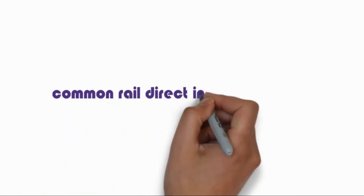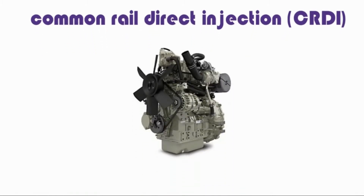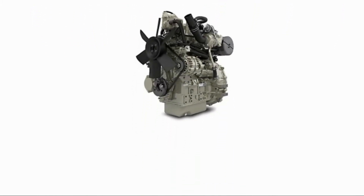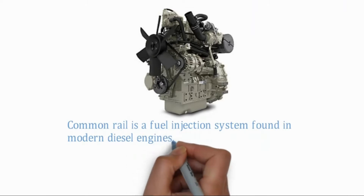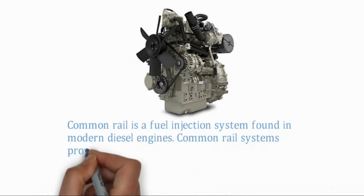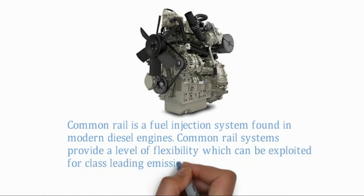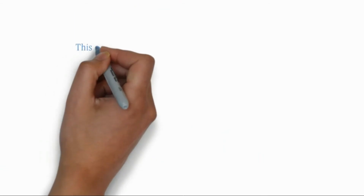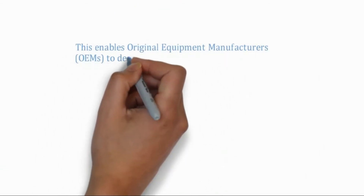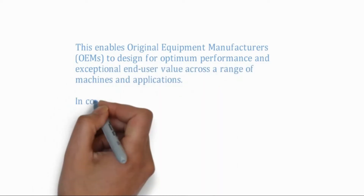Common Rail Direct Injection. Common Rail is a fuel injection system found in modern diesel engines. The Common Rail system provides a level of flexibility which can be exploited for class-leading emission control, power, and fuel consumption. This enables original equipment manufacturers to design for optimum performance and exceptional end-user value across a range of machines and applications.